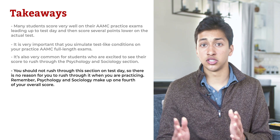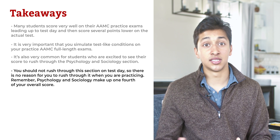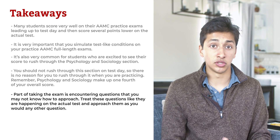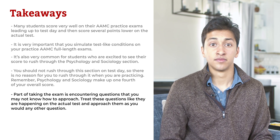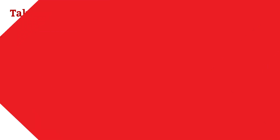In line with simulating real testing conditions, it is very common for students to rush through the psychology and sociology section, which is the final section of the exam. You should not rush through it on test day, so there's no reason to rush through it in practice. Remember, psychology and sociology make up one-fourth of your overall score. You should also not have the mindset of 'I'll just guess on this question since it's a practice test.' Part of taking the exam is encountering questions you might not know how to approach — treat them like they are happening on the actual test, because by reasoning through difficult questions, you begin learning how to answer them.